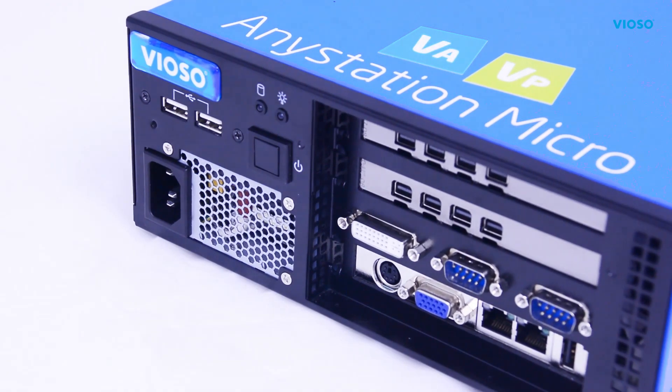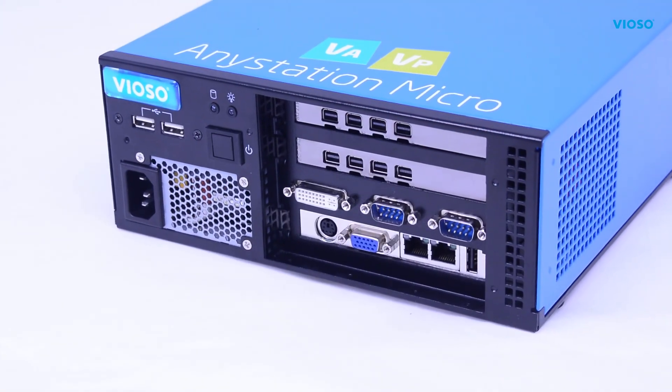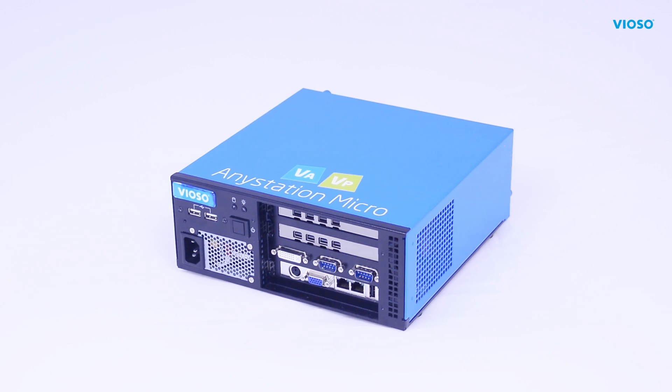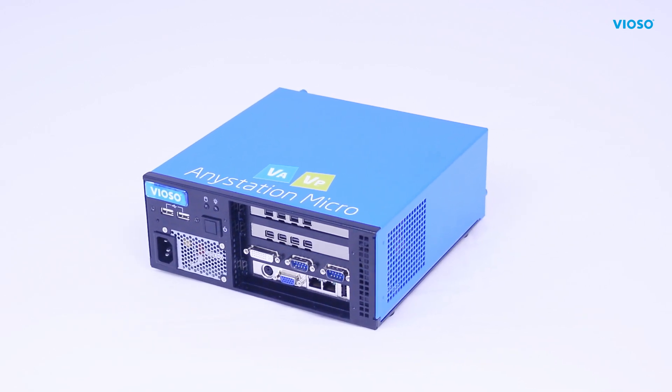AnyStation Micro is a portable compositing and playback workhorse with up to 8 dedicated outputs for a variety of applications, and yet a very small footprint — not larger than a standard sheet of paper.